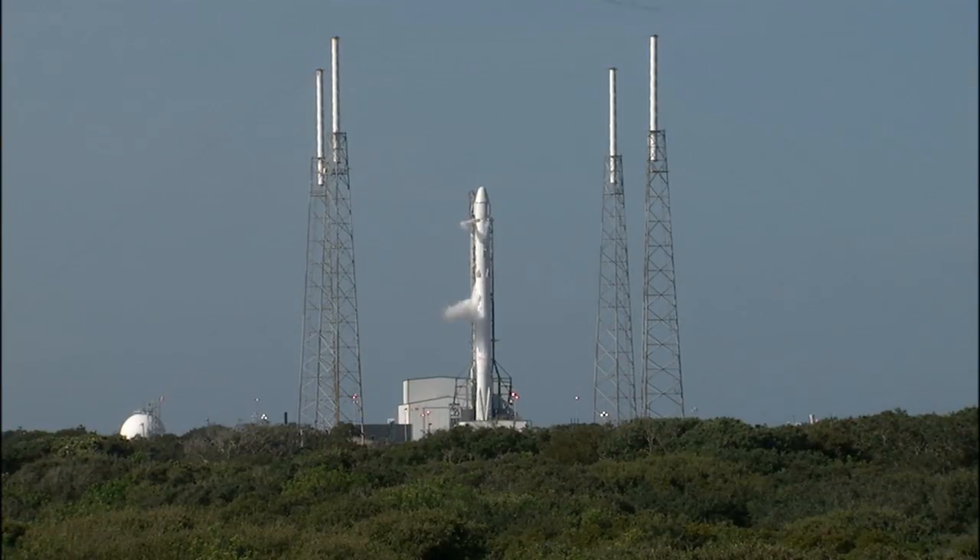At T-60 seconds, the onboard flight computer will initiate the final pre-launch countdown operation. At T-40 seconds, the Falcon 9 propellant tanks will be pressurized for flight, and then finally at T-3 seconds, the main engine controller aboard the vehicle commands engine ignition sequence for the start of the liftoff operation.